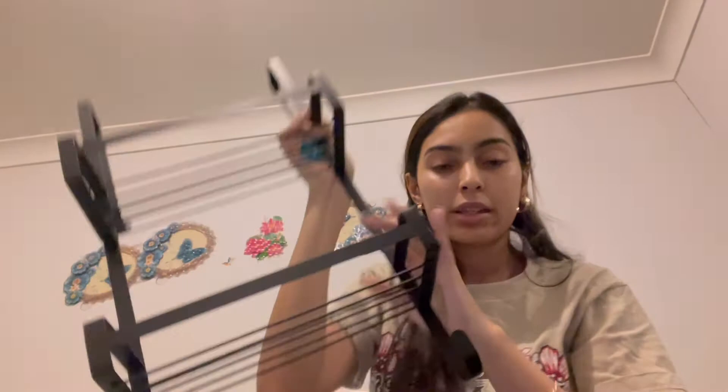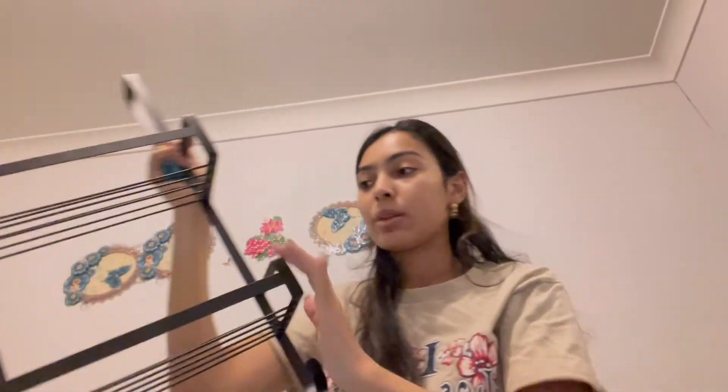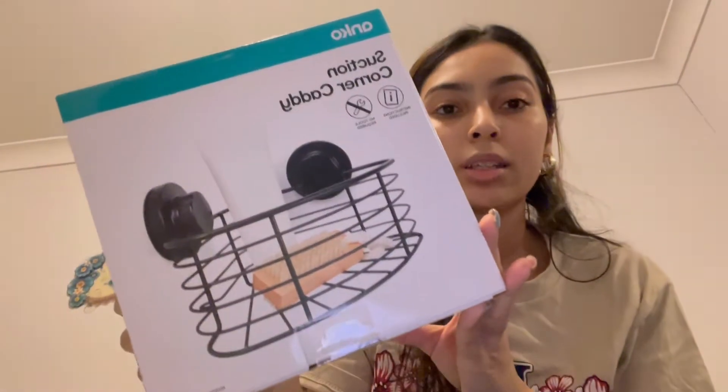My grandma ended up getting this shower caddy — just to put products in for the shower. We got one of these and another slightly different one she wanted to have at home, but that one is being delivered. I ended up getting this corner section caddy for her so she can put it in the corner — more storage, since her old one is falling apart.